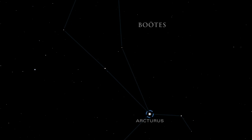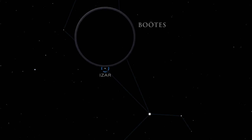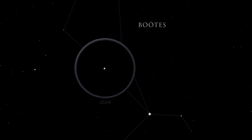Arcturus is the fourth brightest star in the night sky. The star Epsilon Bootes is also known as Izar. In binoculars, Izar resolves into one of the finest double stars in the sky. The color contrast between the stars is striking.